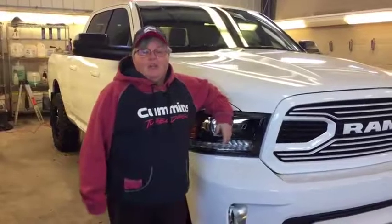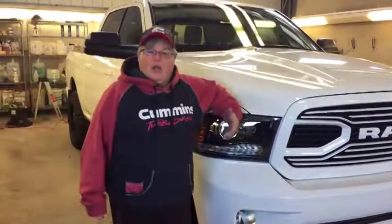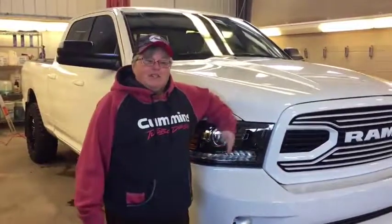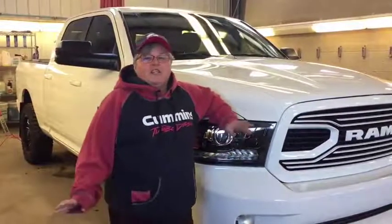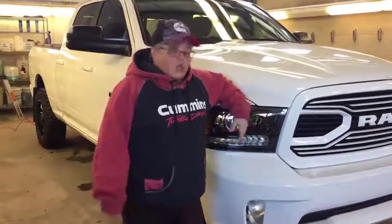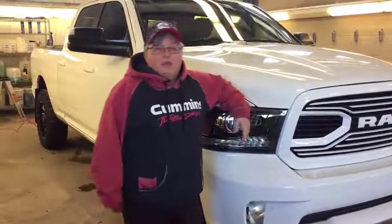Hey, Rig Ready Pam here at Redwater Dodge with another truck for you. We have a used 2018 — I know that doesn't make any sense, but it's actually one we took in on trade. We're sitting at like 2,500 kilometers on this thing. It's a Ram 1500, got a 2-inch leveling kit on it, and it's a beauty.